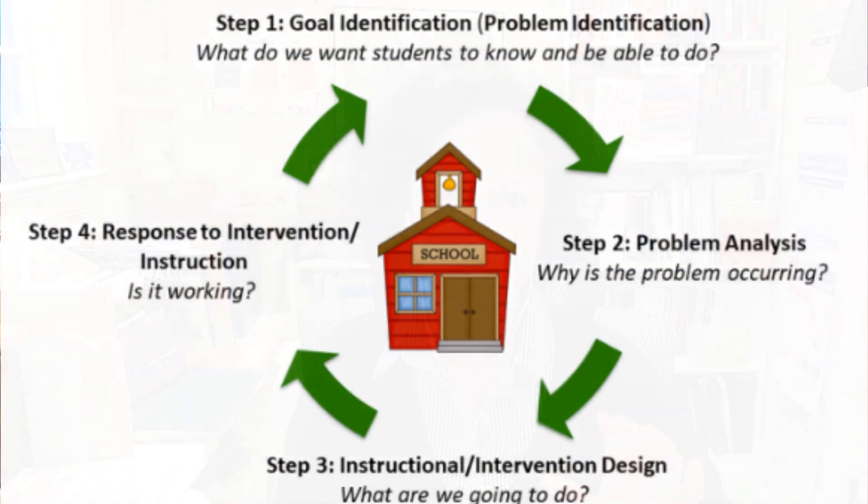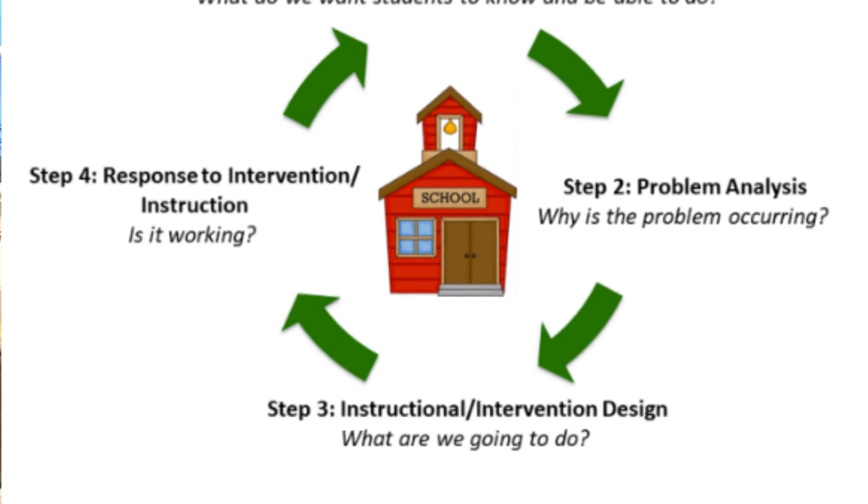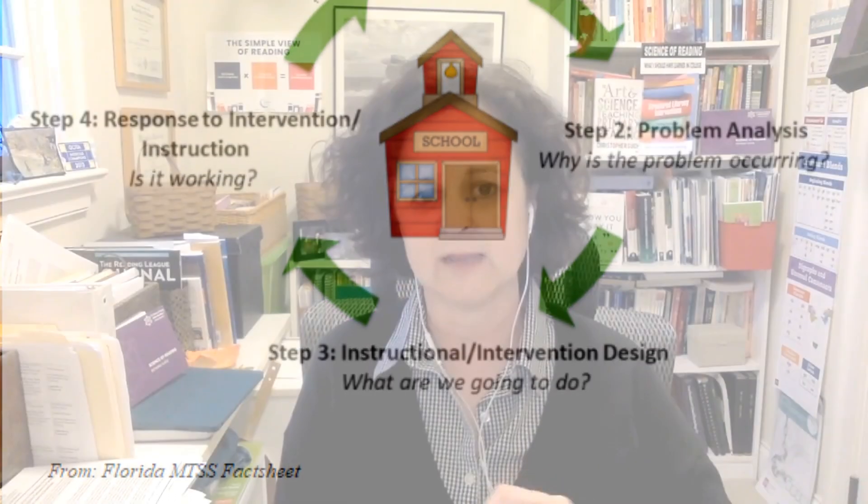The second component of MTSS related to the science of reading is having a data-based decision-making or problem-solving model. Your whole staff needs a process for making decisions about individual students and about your school as a system in order to get the maximum reading outcomes.